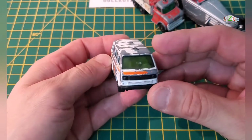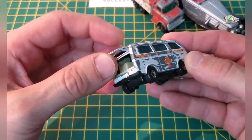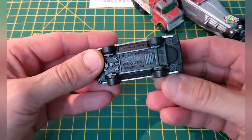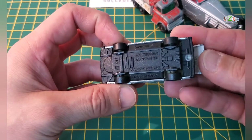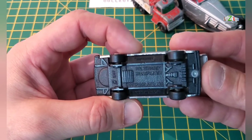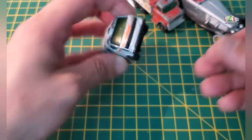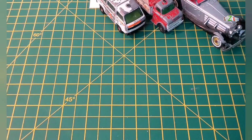This is my nephew's car, so I have to do this for him. This is a Volkswagen Transporter from Matchbox, I think it's 1987, so that one will be a restoration project.